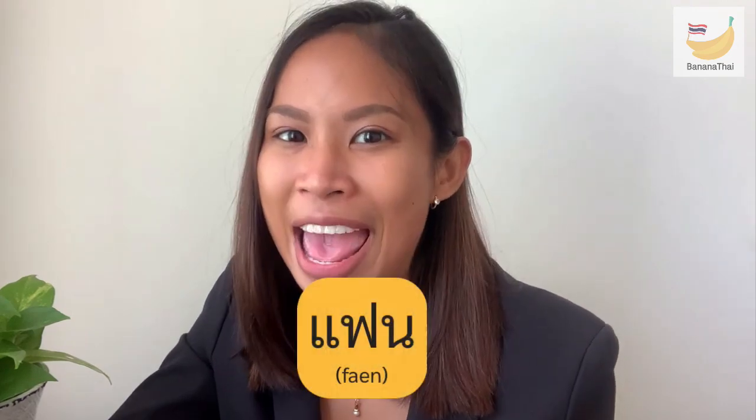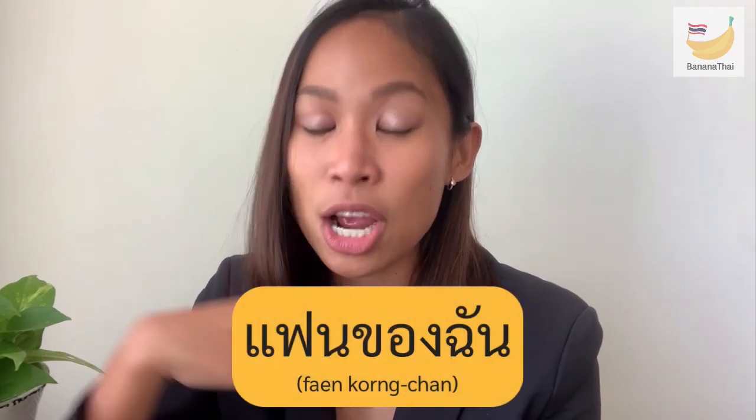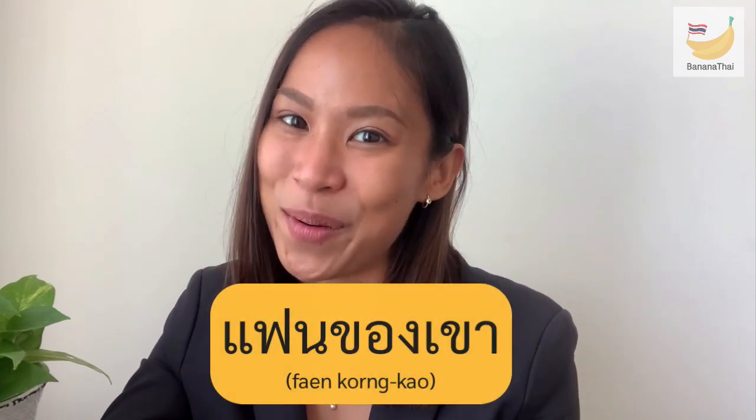The next question is from Kun Lan Xian: what is the word for girlfriend and boyfriend in Thai? In Thai we don't separate whether the partner is male or female — we just say 'fan.' For example: my boyfriend is 'fan chan,' your boyfriend is 'fan khun,' and her boyfriend is 'fan khao.'